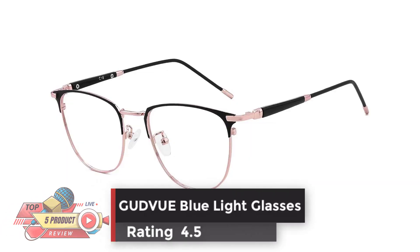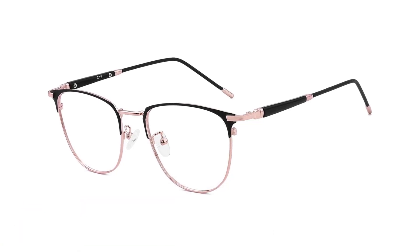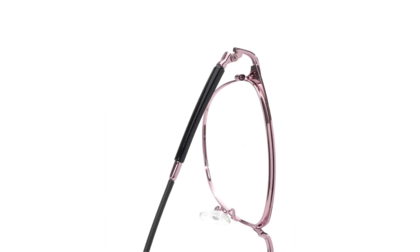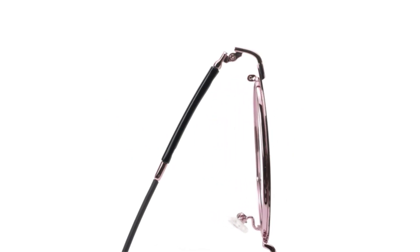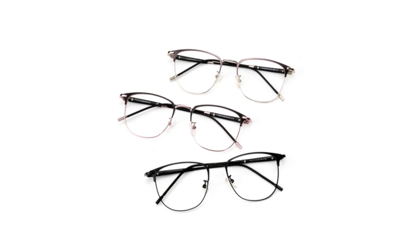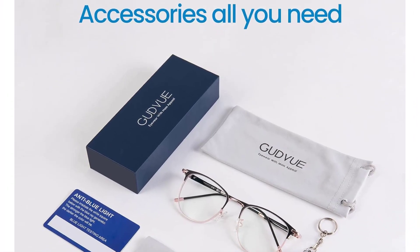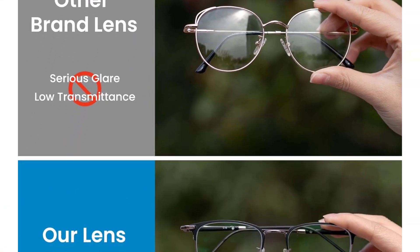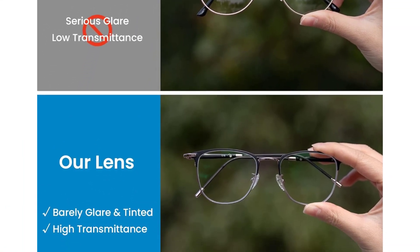Number two: Good View Blue Light Glasses, rating 4.5. These offer the newest high-tech lens, barely tinted, to improve clarity and restore true color. The lenses are anti-scratch coated and anti-reflective to reduce glare. The polished metal technology passes a 48-hour ongoing reliability test, does not fade easily, and has no pressure on the bridge of the nose. They filter harmful light from electronic devices, reducing eye strain, fatigue, migraines, headaches, and improving sleep quality and productivity.